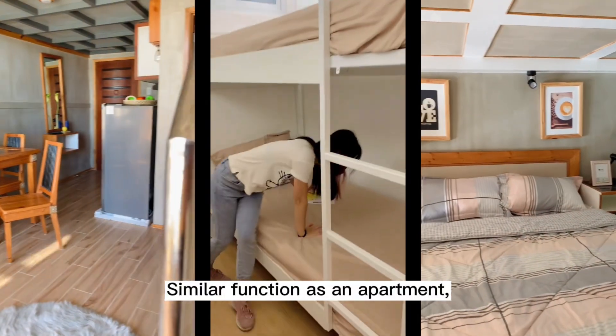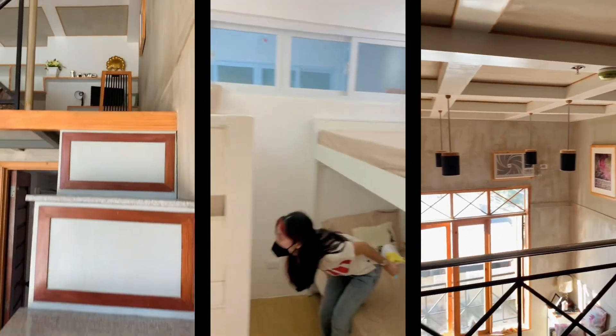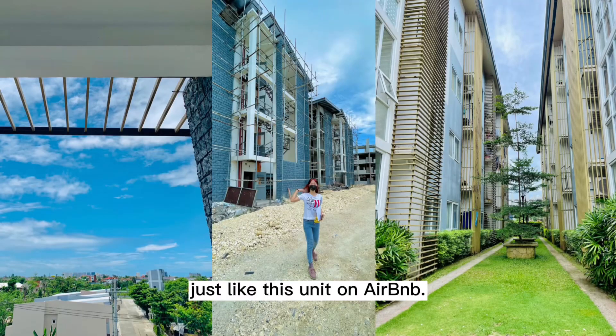Similar in function to an apartment, you can have your space rented while you're out of town — just like this unit on Airbnb.